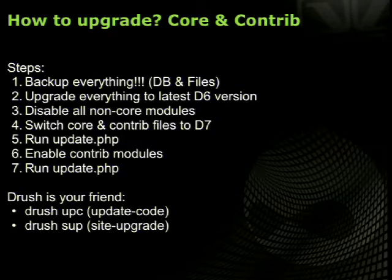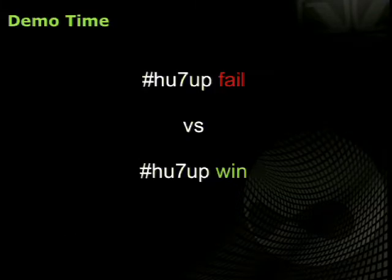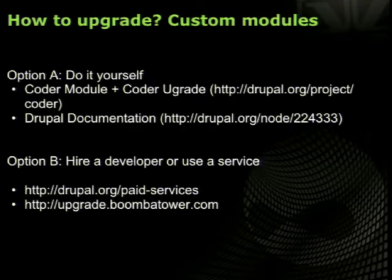Third, disable all non-core modules. Fourth, switch out core and contrib files — if you're using Git, this can be as simple as checking out a branch with the new files. Fifth, run update.php. Sixth, re-enable all the modules you need. Seventh, run update.php again. In a perfect world you'll have a new site. Drush can help you do this much faster: the `drush upc` (update code) command looks at your whole Drupal installation for core and contributed module updates, and `drush site-upgrade` or `drush sup` promises to handle all the steps for you — though it works best for straightforward sites.